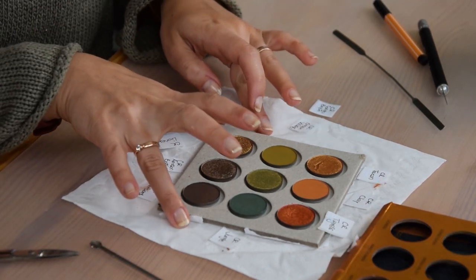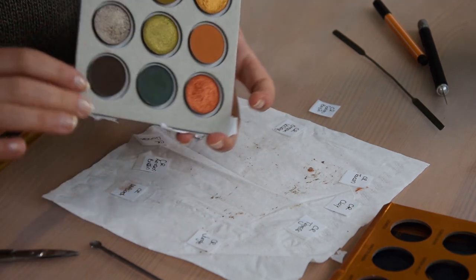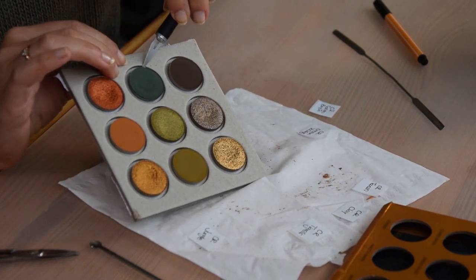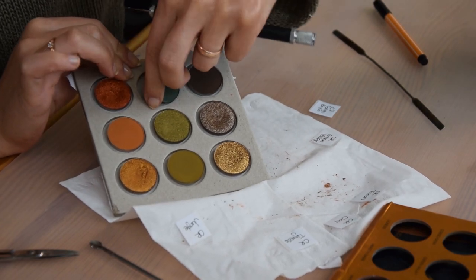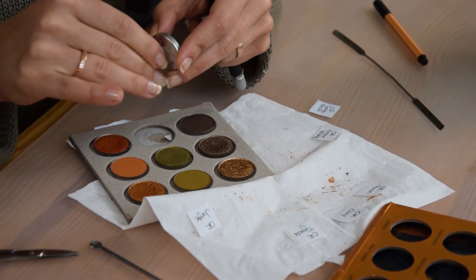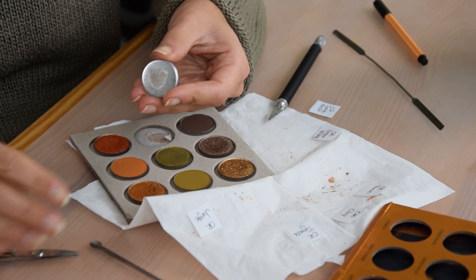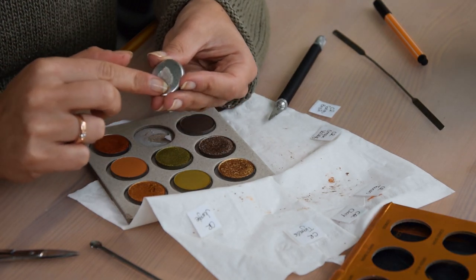Now I'm starting to remove the pans from the cardboard support. These should have only a dot of glue, but you want to go extremely gentle because you may crack the pans. I'm starting with the shade I like the least — Jungle — and just sliding my little blade underneath. I can hear it comes up really easily, which is great. The cardboard will delaminate and come off, but I'd like these shades not to have cardboard or glue underneath.